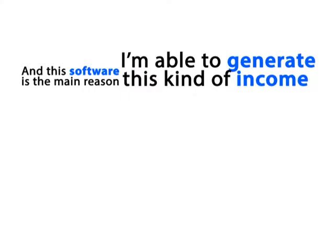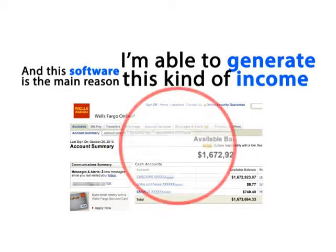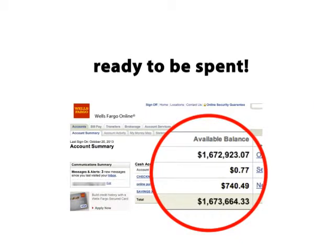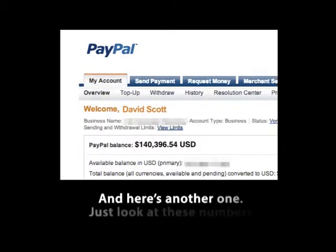Just take a look at one of my bank accounts — 1.6 million dollars just sitting in there ready to be spent. And here's another one. Just look at these numbers. This isn't some sort of accident.